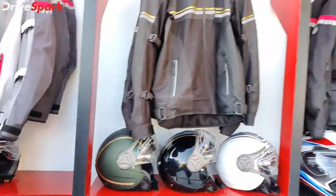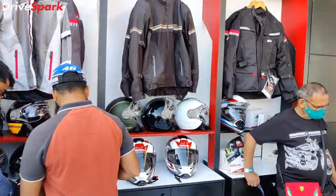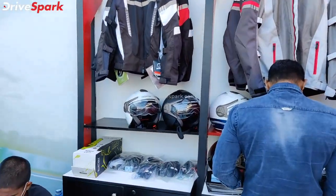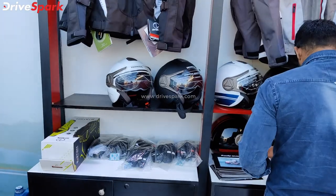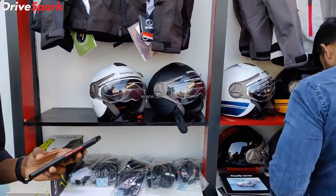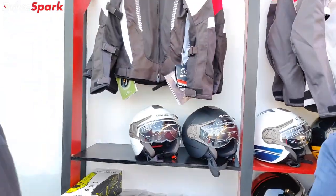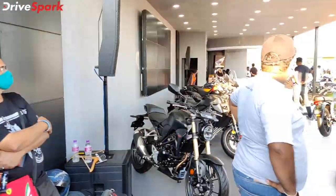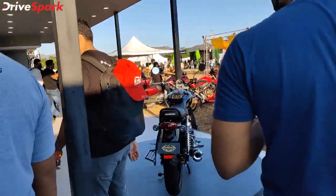There is a lot of riding gear in the riding section. The main section is their motorcycles that they have displayed.